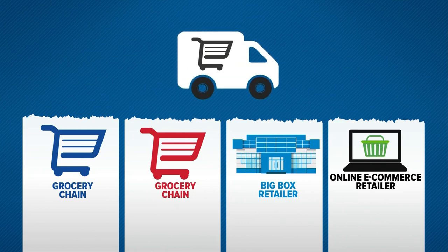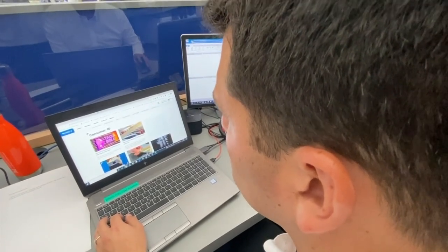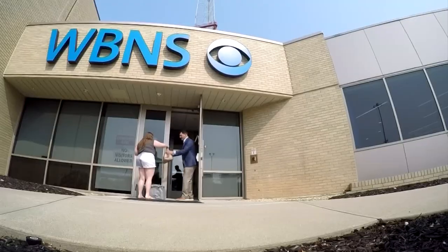Grocery delivery service companies going head to head. We tested delivery times, fees, and order accuracy. All the orders were almost identical to compare prices, same driver tip, and we selected the same delivery window.